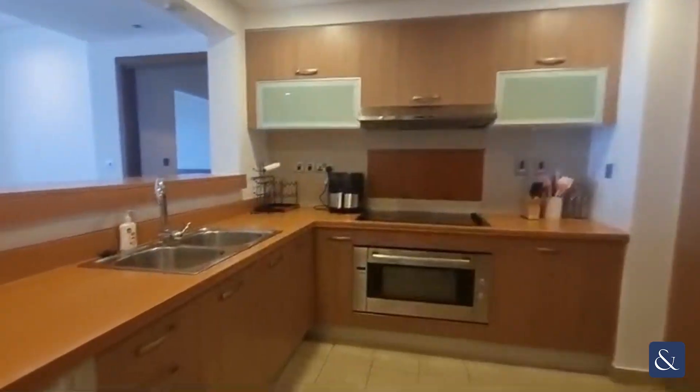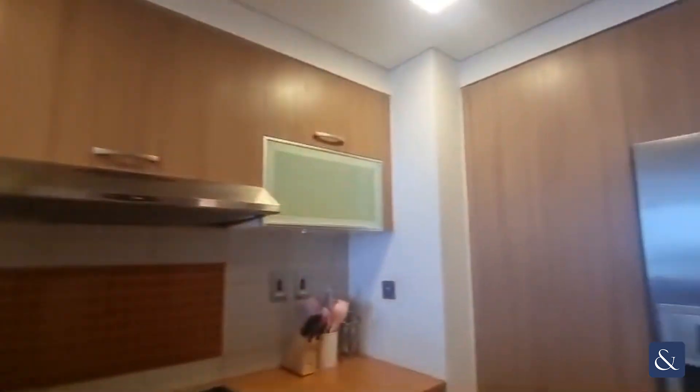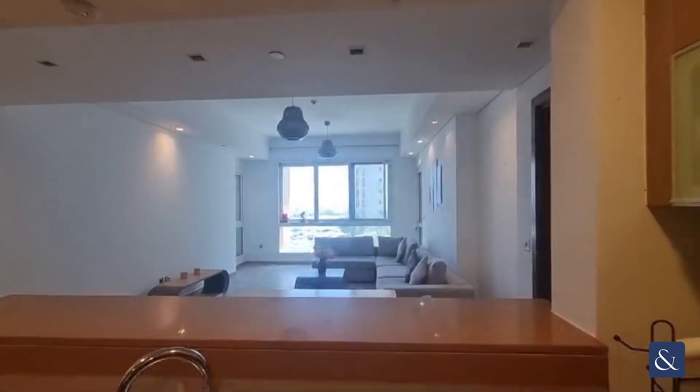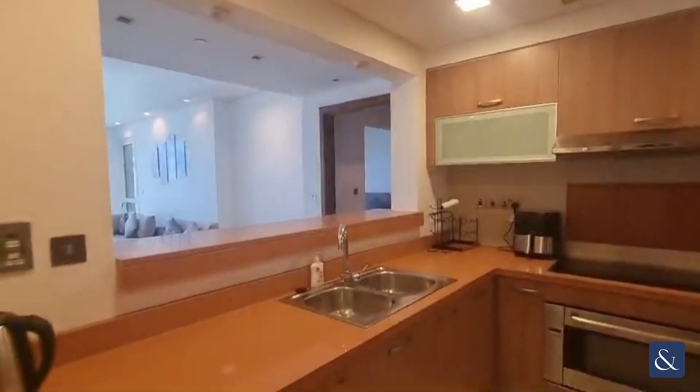Heading into the kitchen with fully integrated Bosch kitchen appliances. It's a great size breakfast bar overlooking into the living area. This wall can be removed as well to open this space fully up.